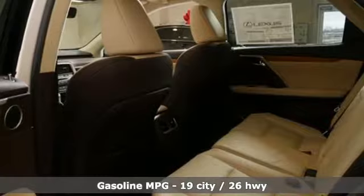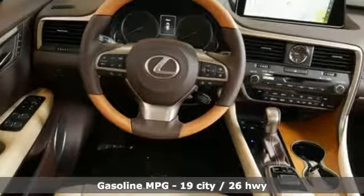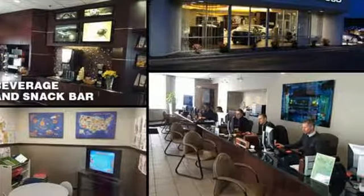V6 engine, gas pressurized shocks, integrated navigation system with voice activation, doors and push button start proximity key, power telescoping steering column, autonomous cruise control.